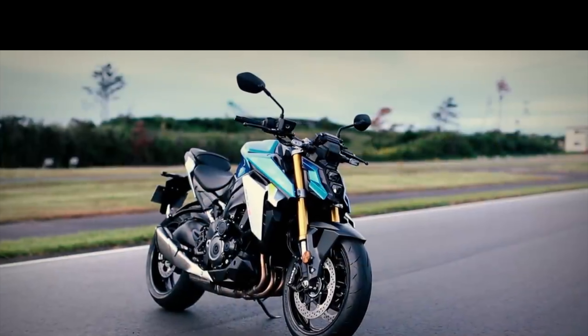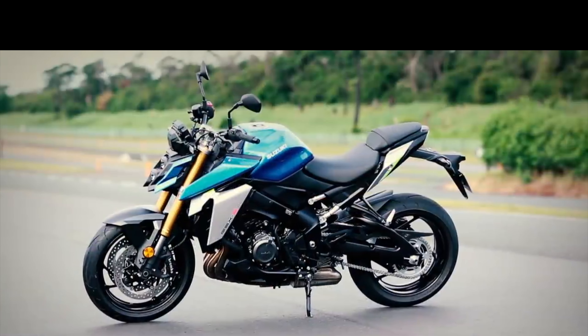Suzuki are the current MotoGP world champions — they know how to make a top-performing motorcycle.